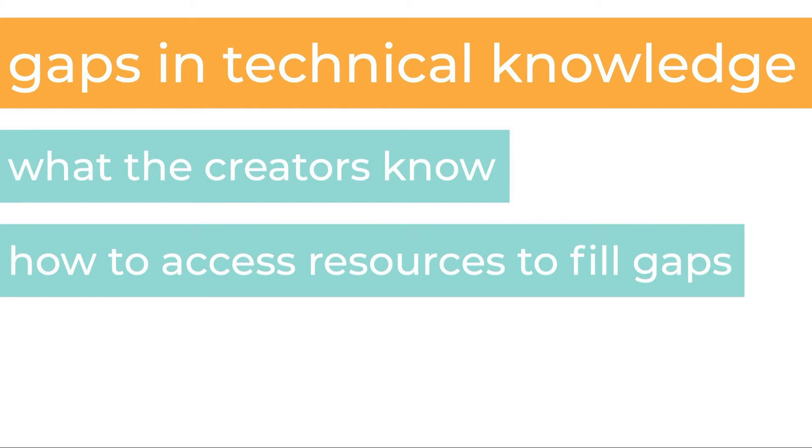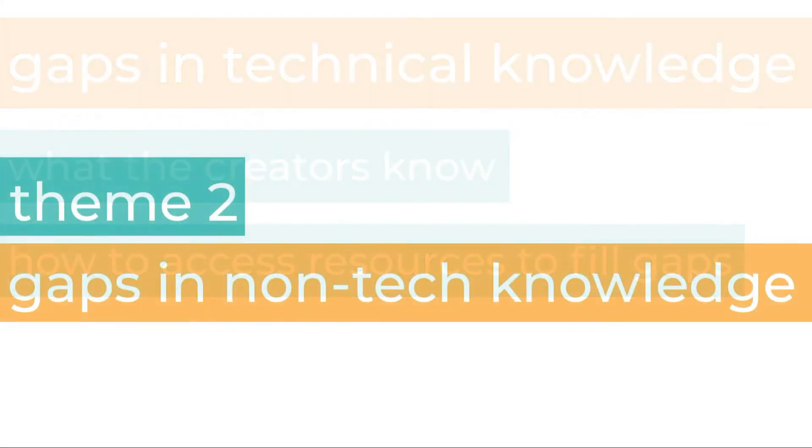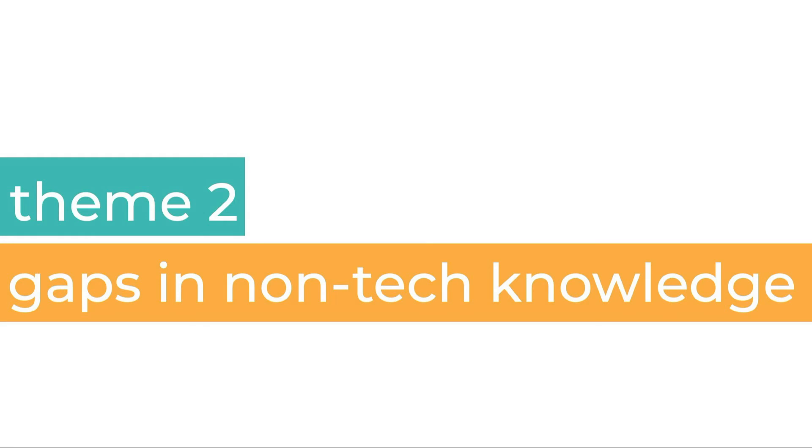This appears to be in contrast with the software industry, where a lot of resources have evolved over time — like articles, design patterns, checklists, and even video courses. There is a gap in not only the technical knowledge, but also the non-technical knowledge of our creators.